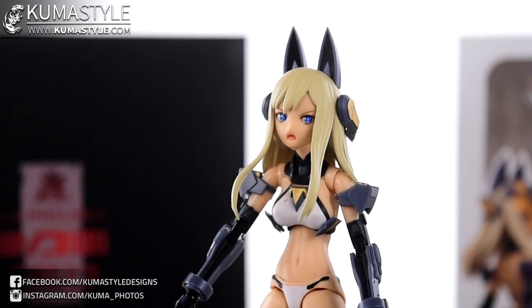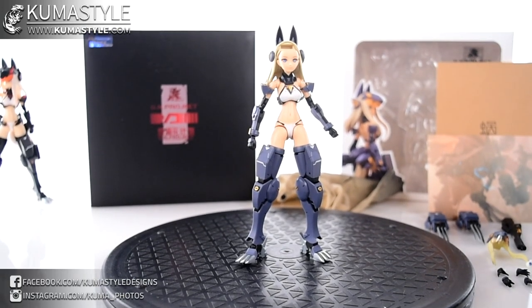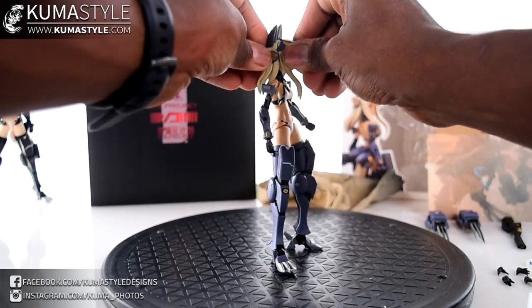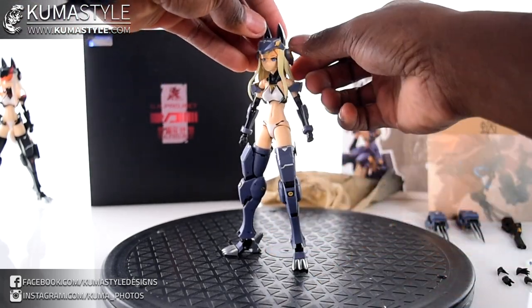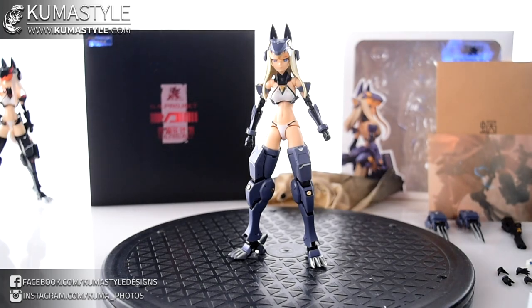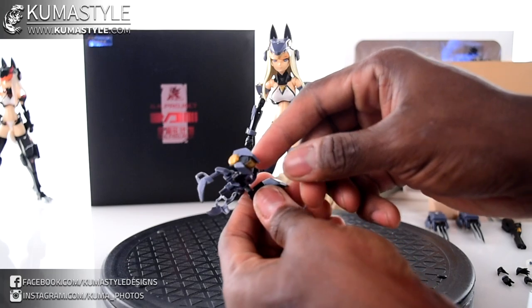Let's get her dressed up. I've already got a head start by having the front hair piece off. I'll replace it with this piece here — her mask visor, whatever you want to call it. Make sure it's pegged in just the same. From there you have her skirt piece, which has thrusters on the back.